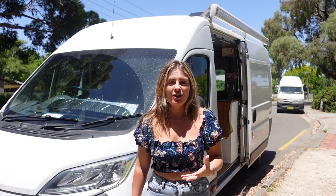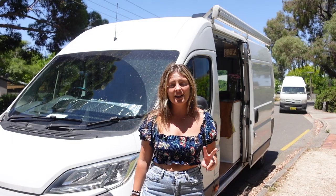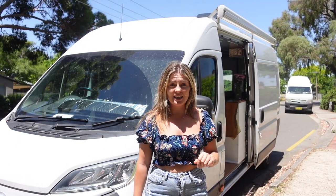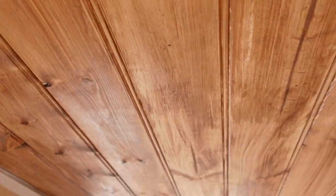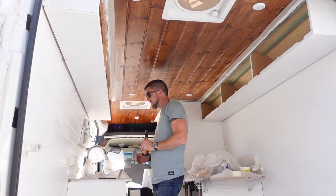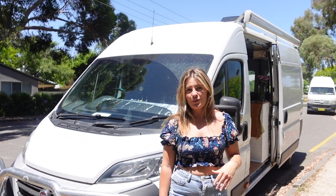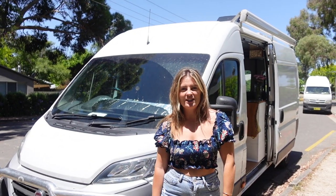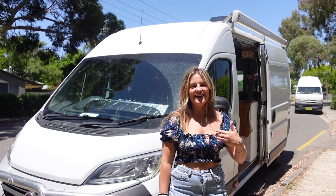We had a bit of a break over Christmas - just when we arrived in Adelaide we had two weeks in a house sit, which gave us the opportunity and the time to get the van finished. We worked on making it all pretty, getting the roof done, getting an extra coat of paint in, and putting all the bells and whistles on. So we thought it would be the perfect opportunity to show you guys the van - let's come on in and do a tour.